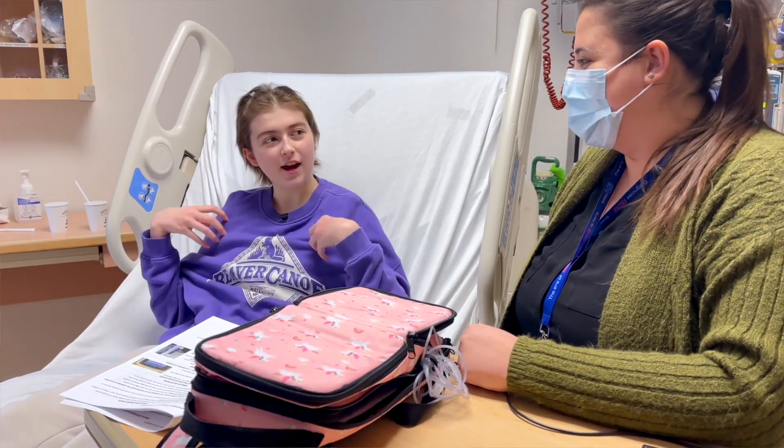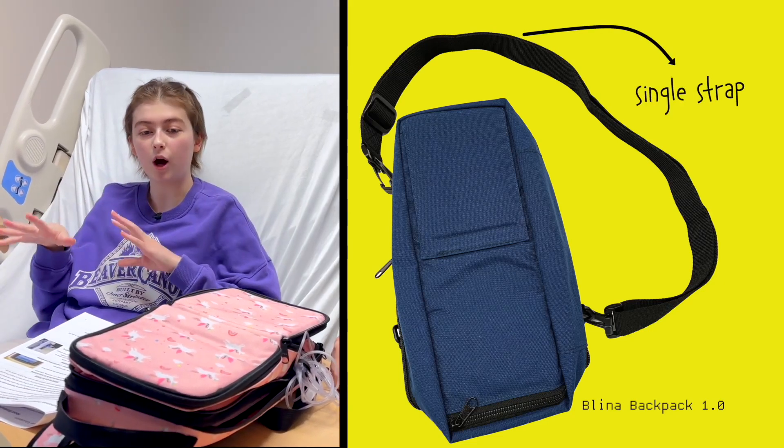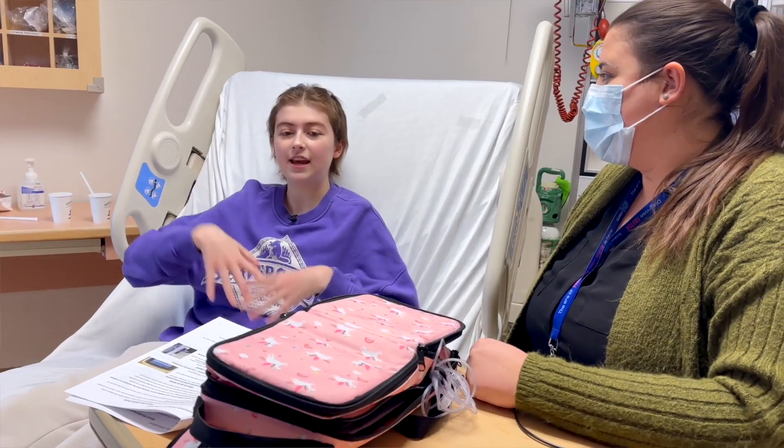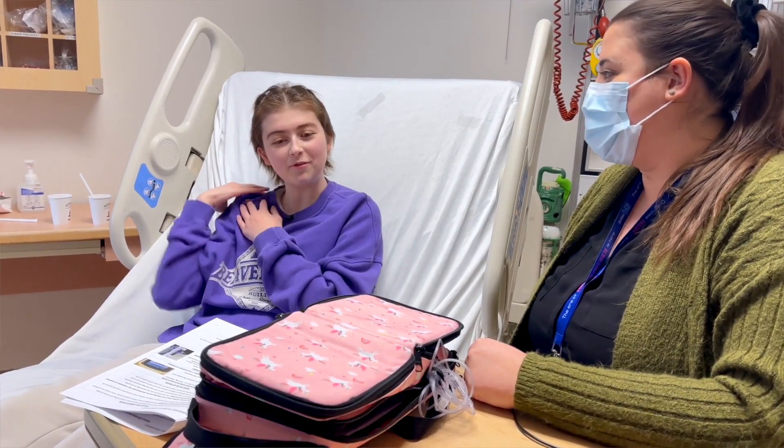We worked with an industrial designer to incorporate some of the feedback families who had used the original bag had given us. This one has two straps, which balances the weight, whereas the other one had only one strap. So I found when I'd go on walks or had to stand up and go to the kitchen or whatever, the weight was on one shoulder and it really hurt.